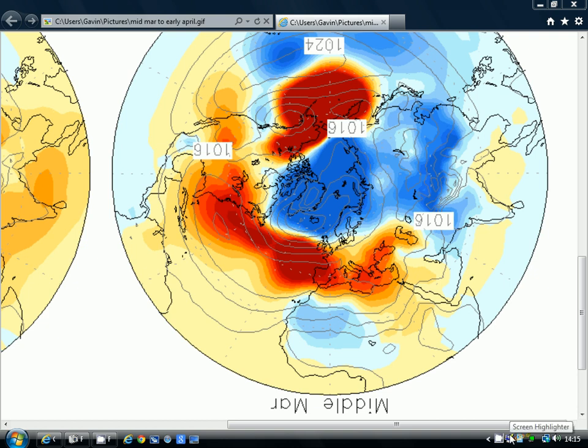We're going to start off with the middle of March from the Korean model. These are sea level pressure anomalies - for around the 10th to the 20th of March, broken down into 10-day periods. We've got the red colours sitting down to the south and south-west of the country, and the blue colours sitting up to the north. The jet stream is running between the low pressure to the north and high pressure to the south.